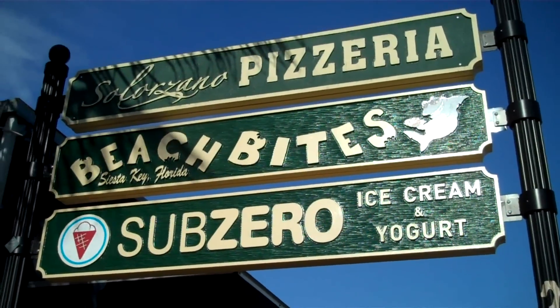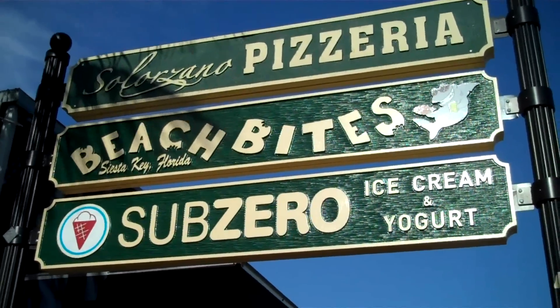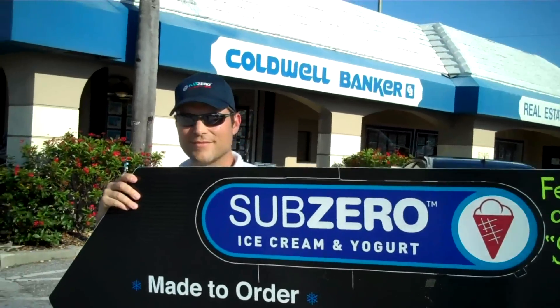We're gonna go check out Subzero Ice Cream, as seen on Shark Tank. So is this your business? It's my sister and her husband's business. Did the Shark Tank appearance give the business a boost? It definitely gave the business a boost.